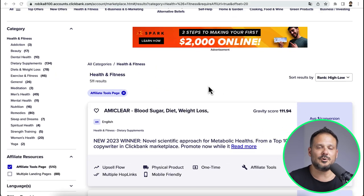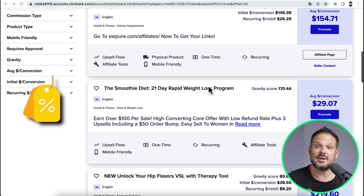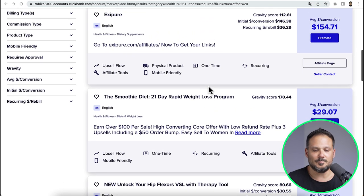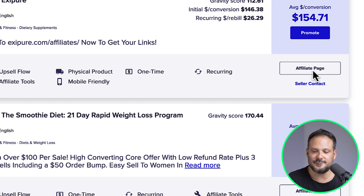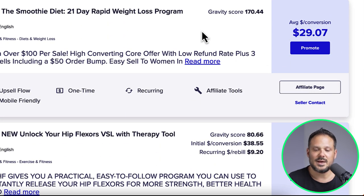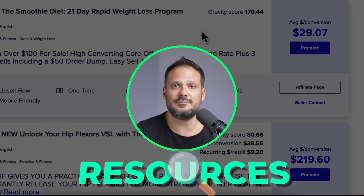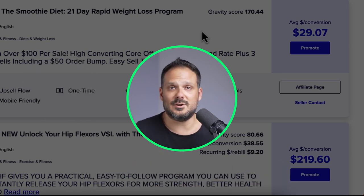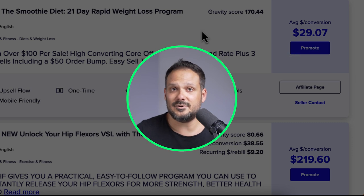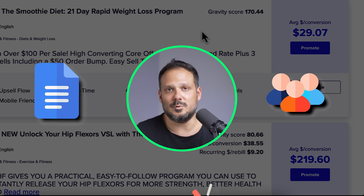What we are going to do with this method — the first step — is to find top performing offers within our niche that we can promote. What we are most specifically going to look out for is the affiliate pages within each and every product, because the first step is to find resources from the offer itself that we can use to promote the same product.